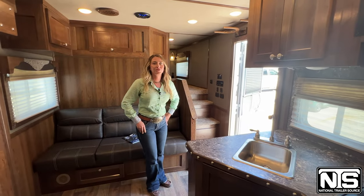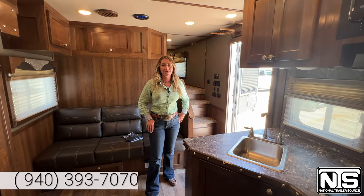If you'd like to come see this trailer, get a hold of us here in Decatur. My name's Maddie, and I'm happy to help you with your trailer needs.